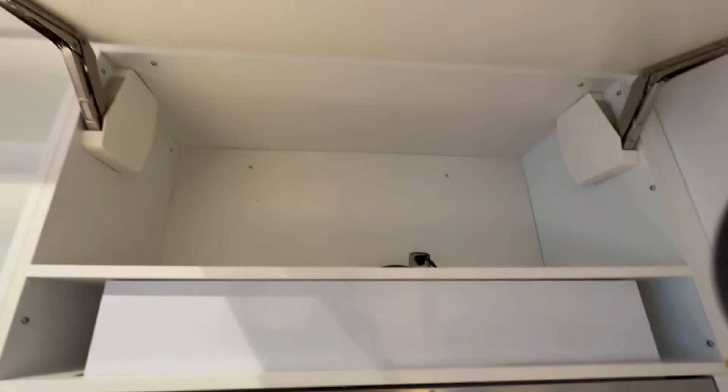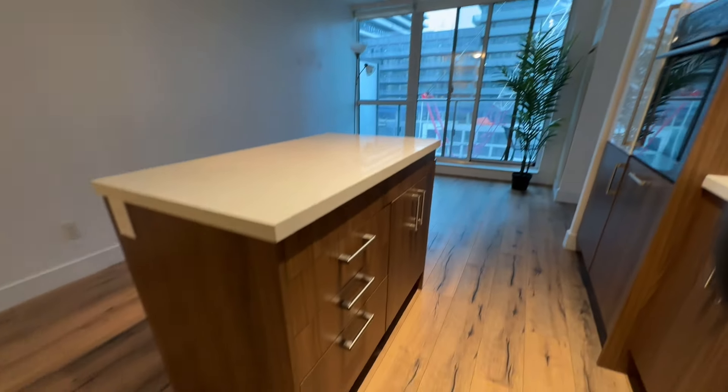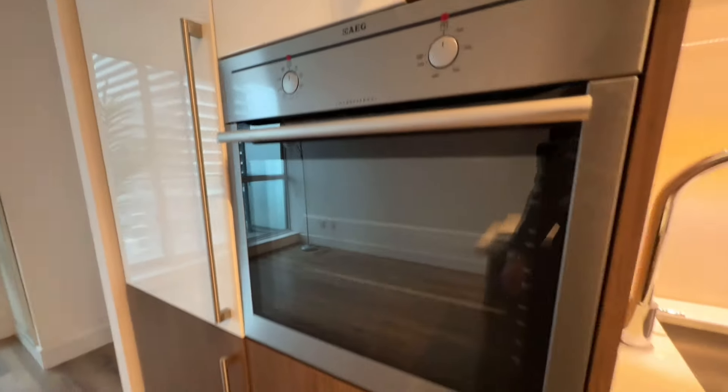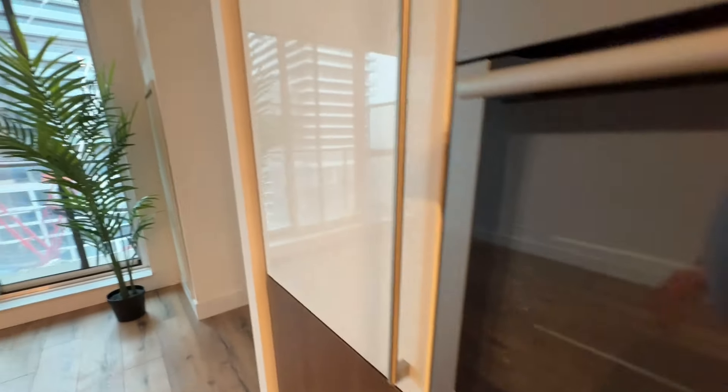Let's check what's under here. Awesome — more space above, and you also have space on this kitchen island here. This would be your fridge.